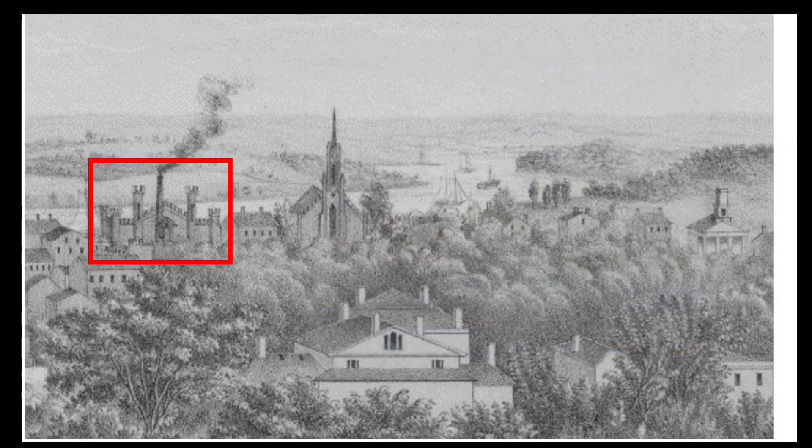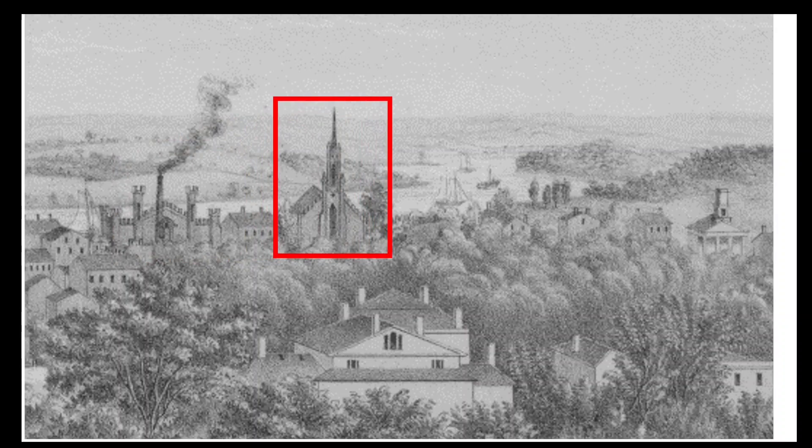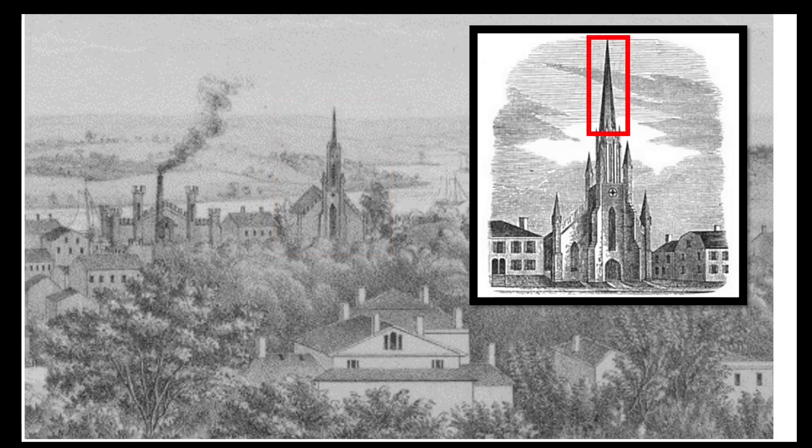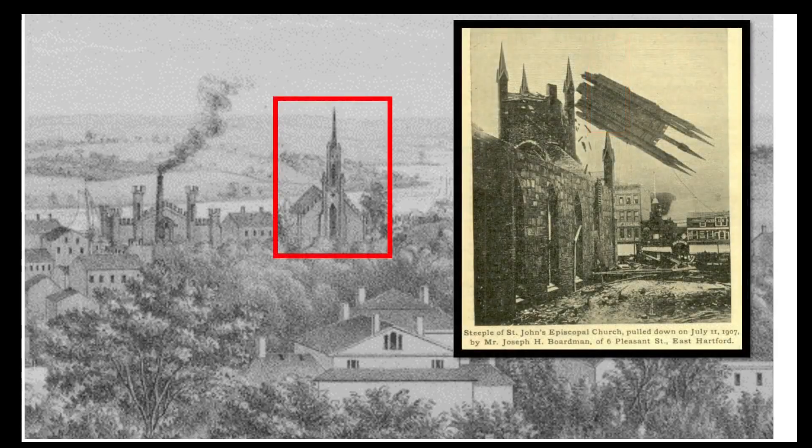Just down Main Street from the Athenaeum in 1849 stood St. John's Episcopal Church, erected in 1842 and designed by Henry Austin of New Haven. The church was built of brownstone, but the spire on top was made of wood, which eventually decayed to the point where it had to be removed in 1875. In 1907 the church was demolished to make way for the Wadsworth Athenaeum's new Morgan Memorial building. St. John's Episcopal Church moved to a new building erected in 1908, just across the city line on Farmington Avenue in West Hartford.